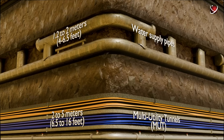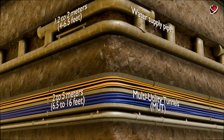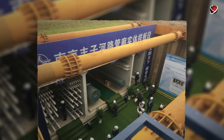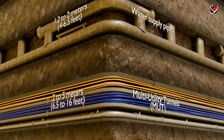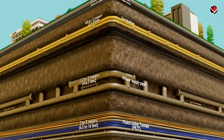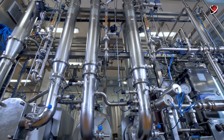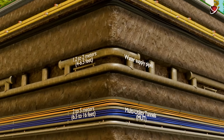From 2 meters and deeper, you'll start to see the so-called multi-utility tunnels, or MUT. Modern districts in Beijing are actively implementing this concept. These tunnels contain several types of utilities at once — water supply, heating, electrical networks, and even telecommunications. They lie at a depth of 2 to 5 meters and help centralize management of utility systems, simplifying maintenance in this densely populated city.